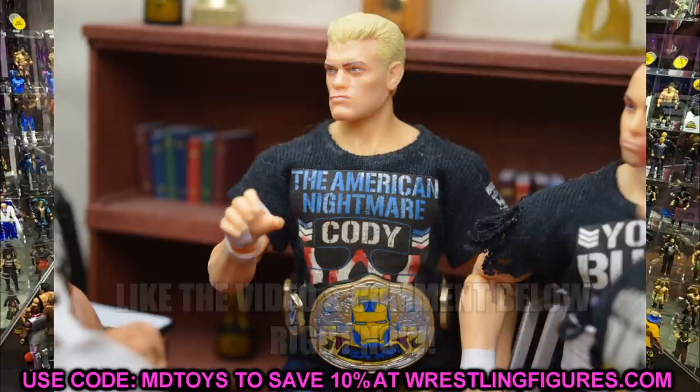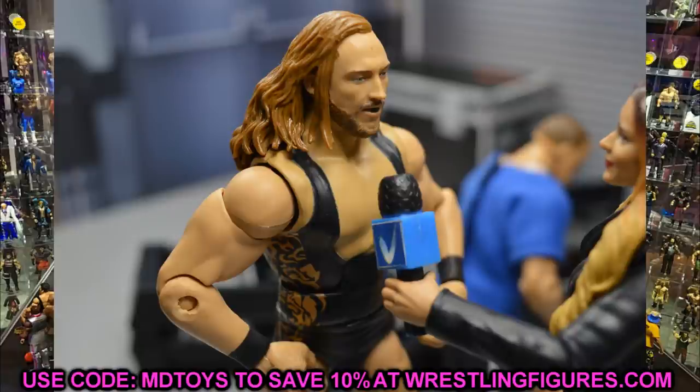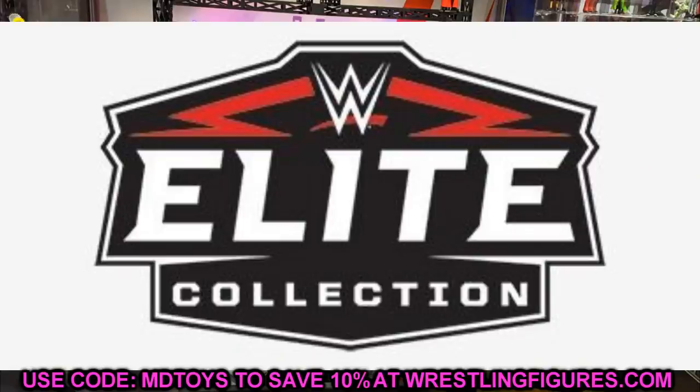Before we get into the news, shoutout to Unstable1047 Christian — he's responsible for some of this news and I wouldn't know it without his help, so go check him out, link in the description. Yesterday on Instagram some new images came out — Elite Series 80 has finally hit Ringside. We got shipped figures and now we have nice clear images to break down.